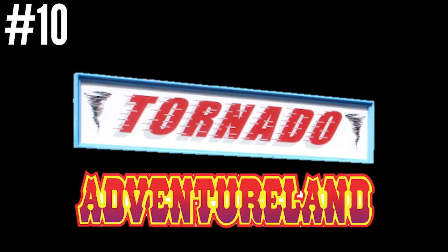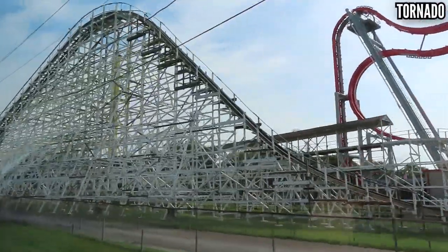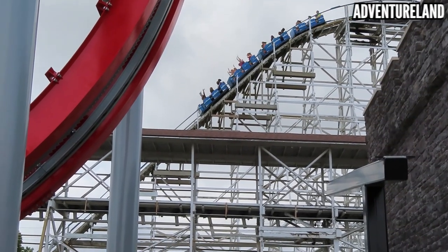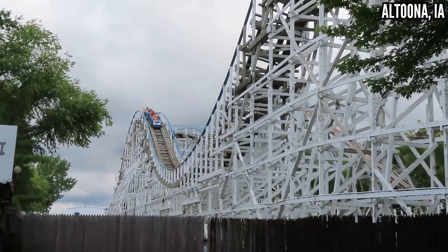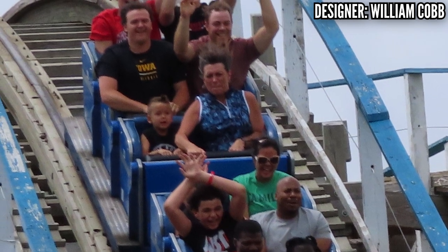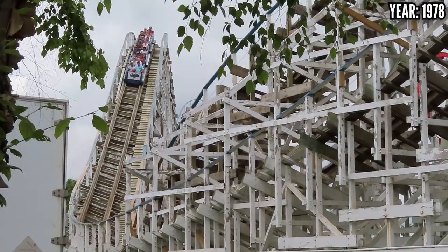Number 10: Tornado at Adventureland. This 1978 out-and-back wooden coaster is the first thing you see when you're driving to the park, and it does look pretty good from the outside. But when you're on it, it's a different story. I didn't go in with any expectations, so it didn't disappoint me. Airtime Mike gave it a pretty bad review, but I was hoping it would give me something — but it didn't. Mike was right. It was rough and there was no airtime. The only redeeming factor was the buzz bar restraint that doesn't touch you at all. Adventureland just took out Dragon, but if they're looking for a plot of land for something new and fresh, they might want to look at this one.